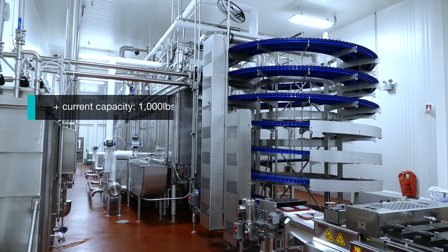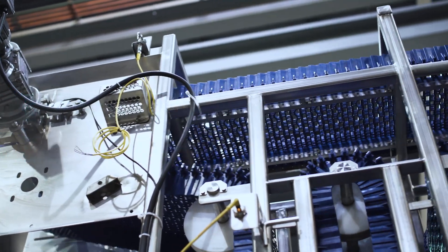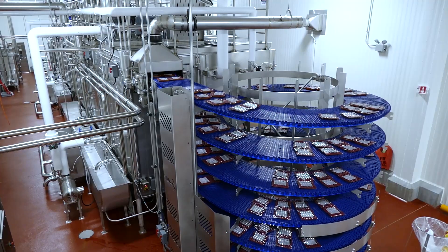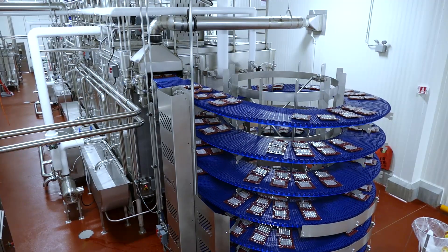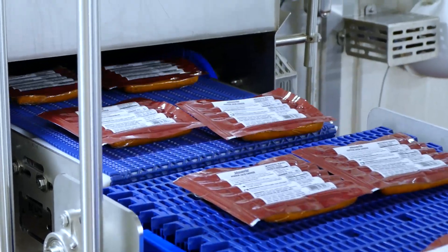We run through about a thousand pounds an hour. We qualified their system out to 3,500 pounds an hour, which is probably 500 pounds an hour faster than we'll ever go, so we really don't need any more capacity out of these particular units. For our next line we may need to go higher, but that's just a size change — it really won't change the insides of the equipment.